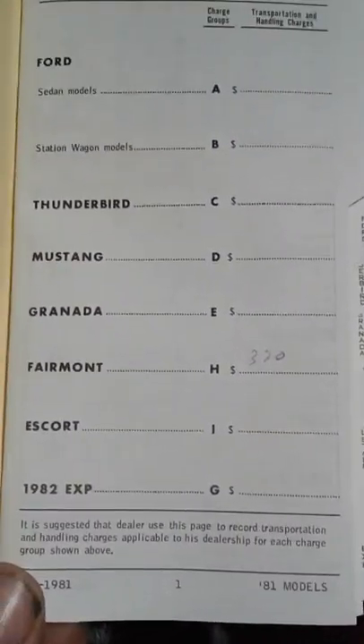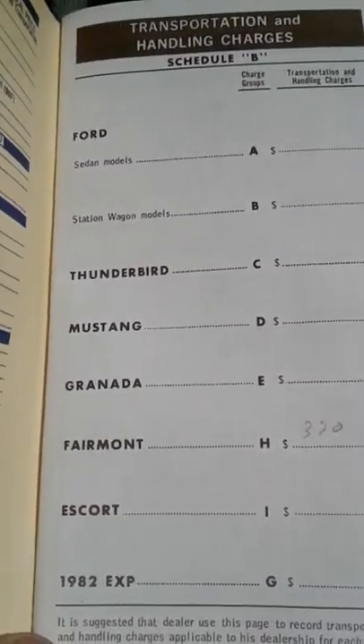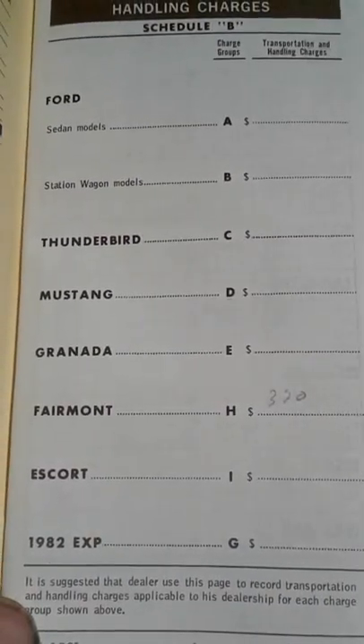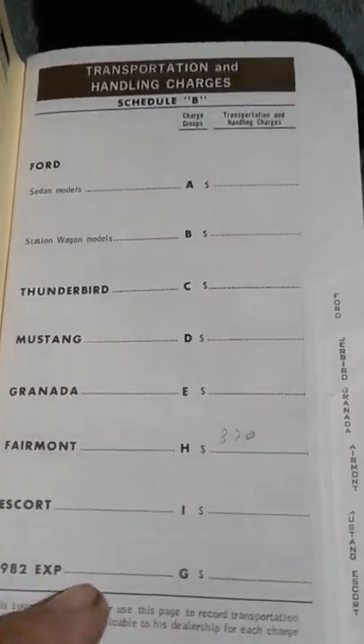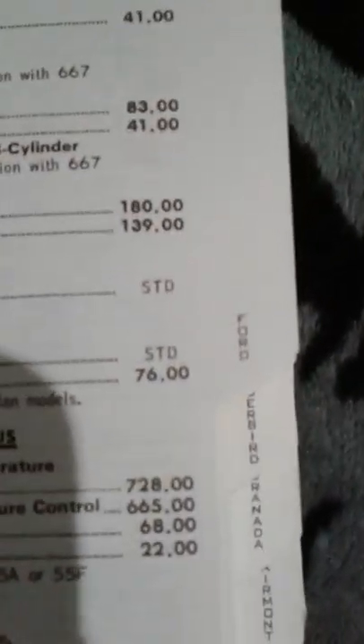It breaks down all of the cars offered at the time into sections. Keep in mind these are only the cars, not the trucks, utility vehicles, commercial vehicles, etc. - just the automobiles. So the AD2 EXP is in section G. EXP is at the bottom tab, that's what we'll go to next. But the first one here is for all the Fords.